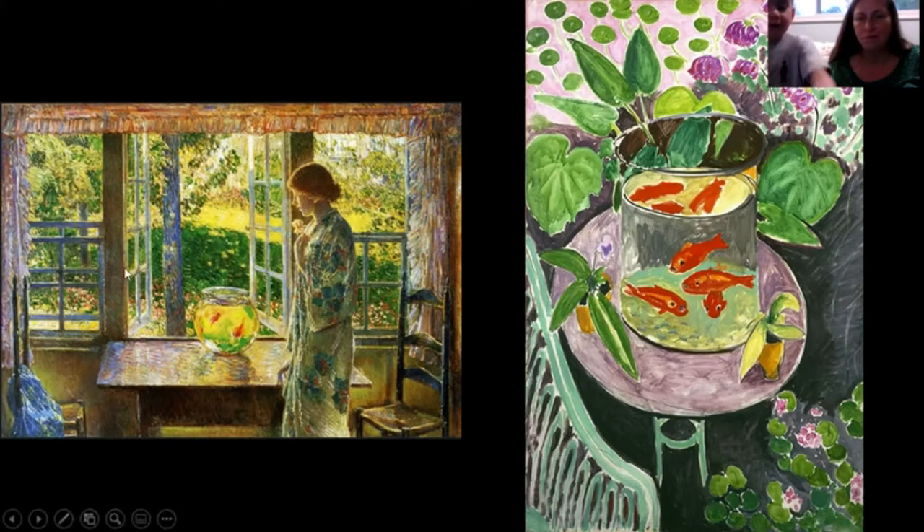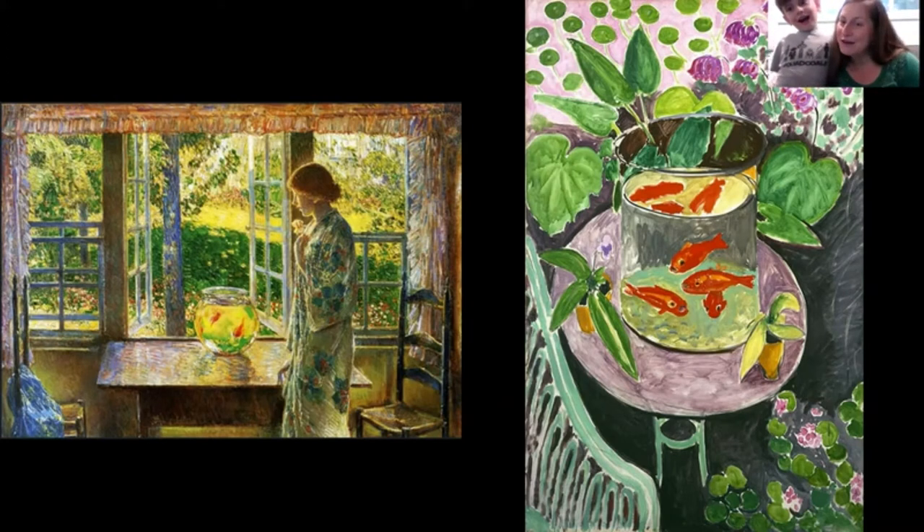Teddy prefers the more realistic goldfish painting on the left, while Jane prefers the one on the right because of all the purple, green, and orange. Those are secondary colors — green, purple, and orange — which you have to mix from the primary colors red, yellow, and blue to get.